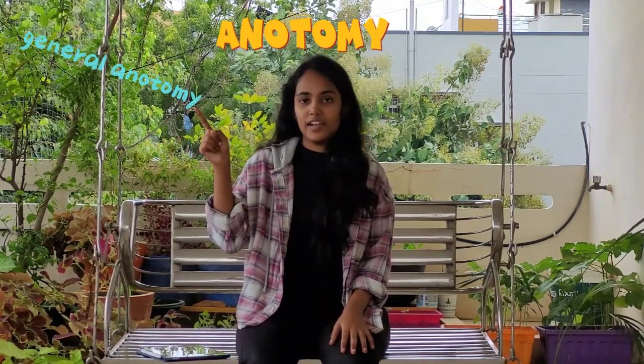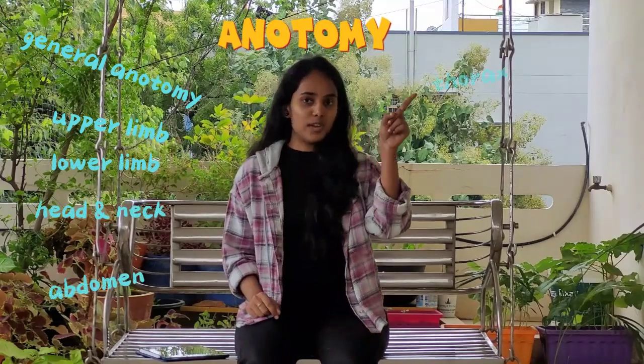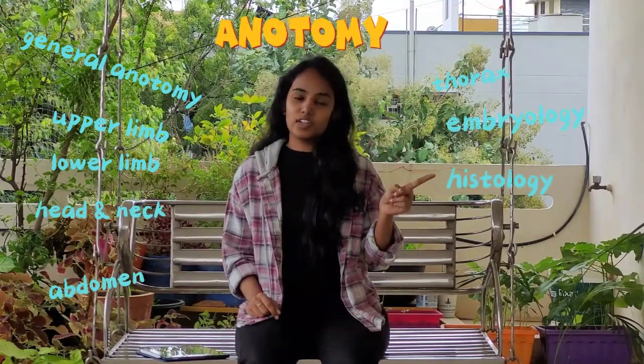In the fifth year, you go to internship, where you apply all the knowledge of four years into real life. Now coming to first year — in anatomy, you have general anatomy, upper limb, lower limb, head and neck, abdomen, thorax, embryology, histology, and neuroanatomy.